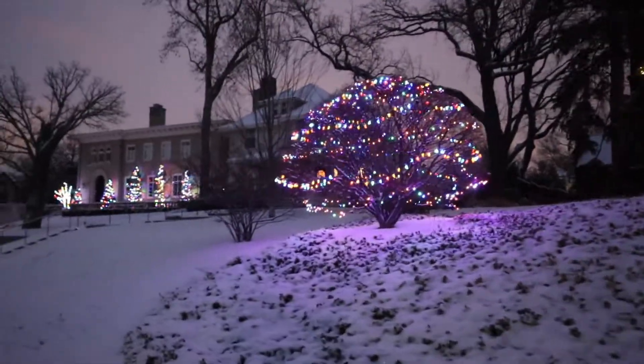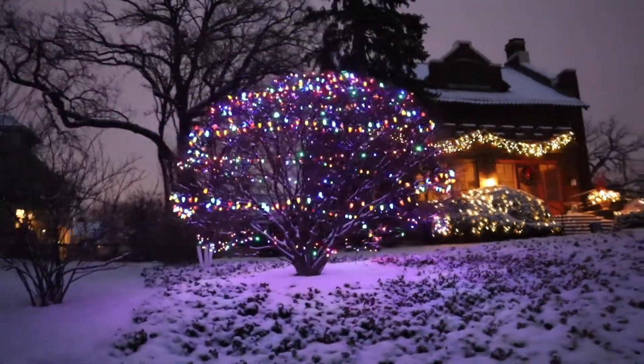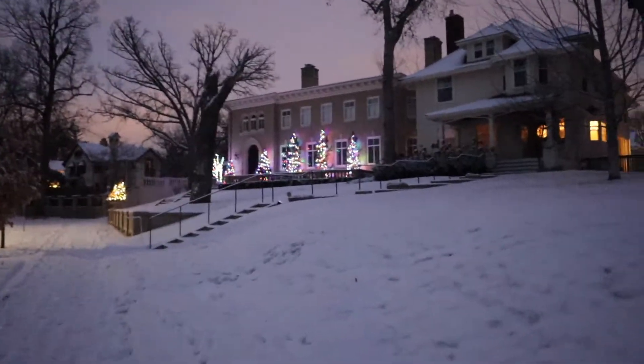My household was more of a yellow and white light decoration house, not these multicolored lights, but I still like them. Oh, that's really pretty too.